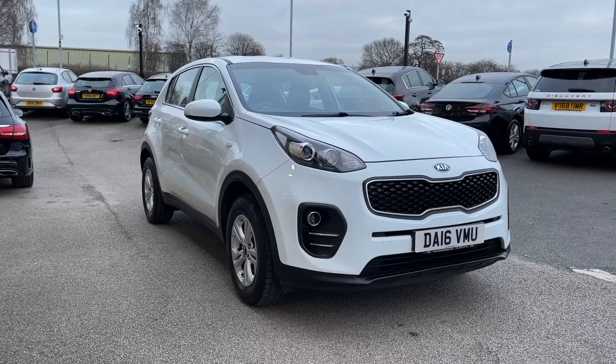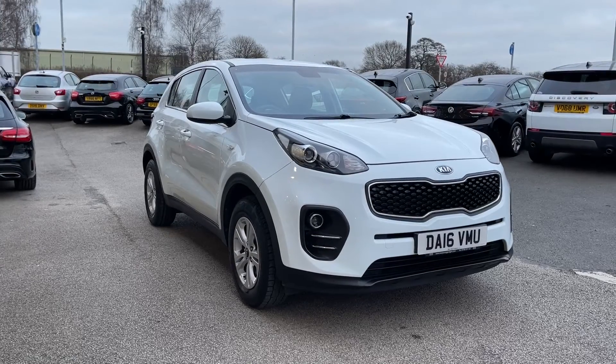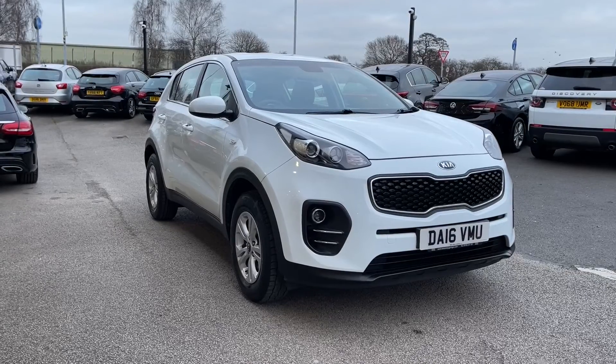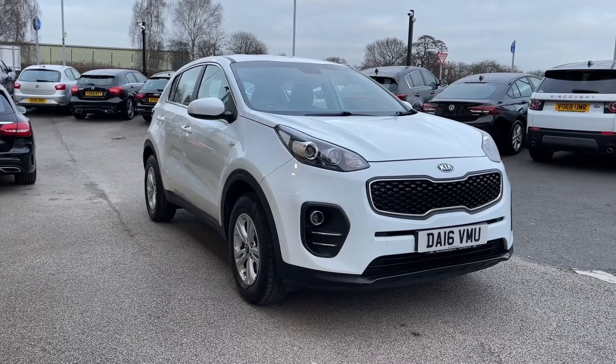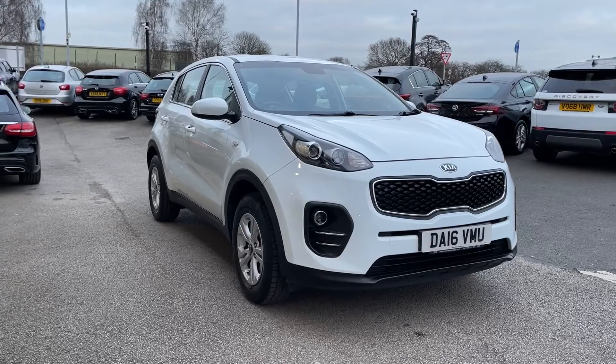You can also get flexible finance packages tailored specifically to you. Please note all MotoMatch vehicles are subject to a £150 administration fee, which includes a provenance check. For a personalised quote or to book a test drive, contact us on 01785 899 474.